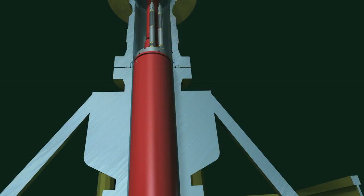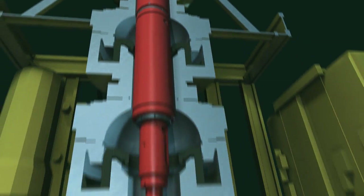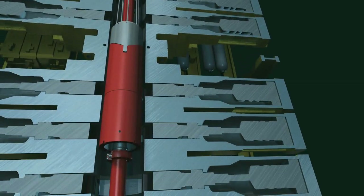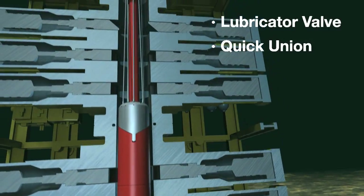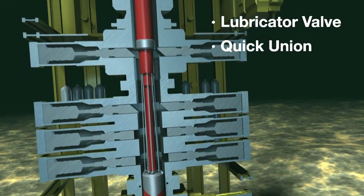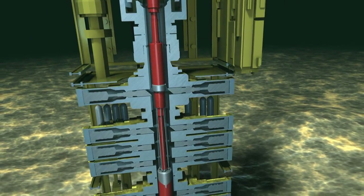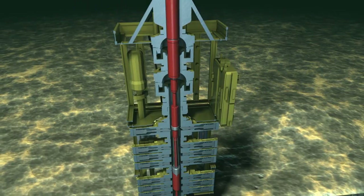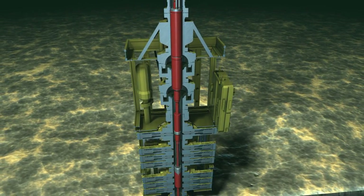Halliburton's DASH-EH module with VETO consists of a 15,000 PSI surface and downhole control system, a retainer valve, a subsea safety tree, a lubricator valve, and a quick union. This premier system offers an effective barrier for the environment and personnel on board semi-submersible or dynamically positioned vessels during exploration and appraisal well testing.